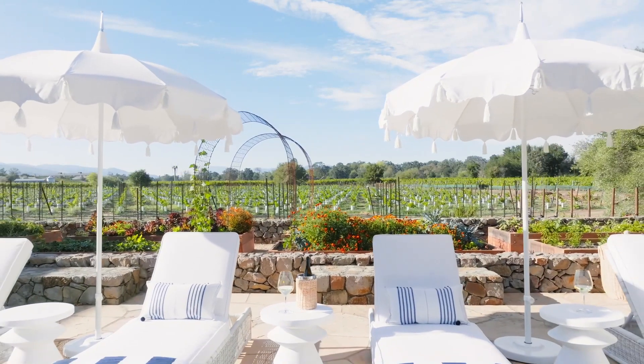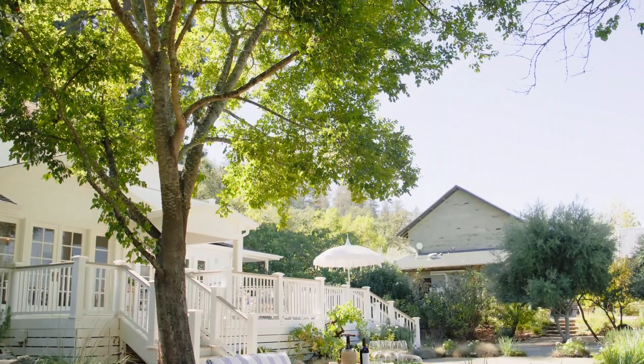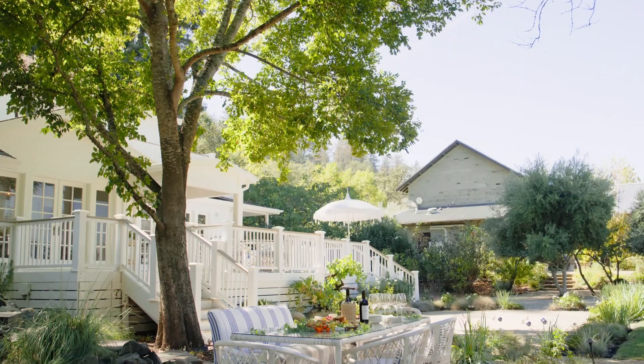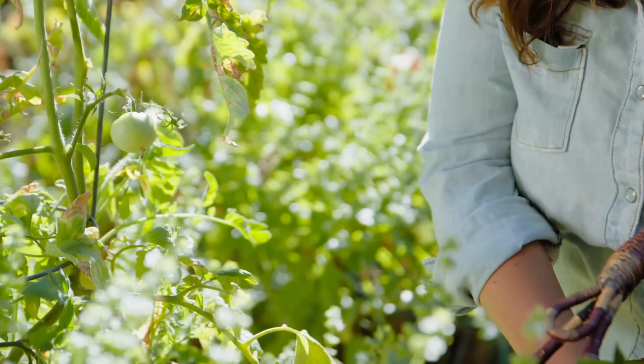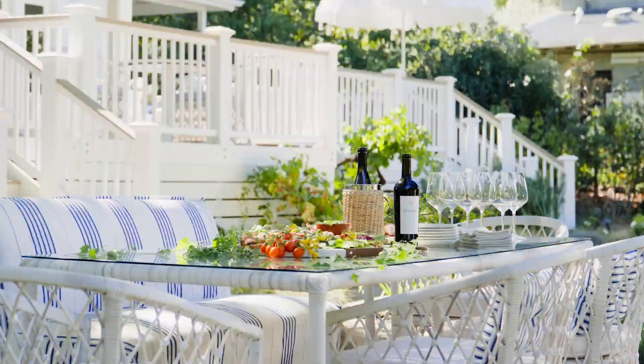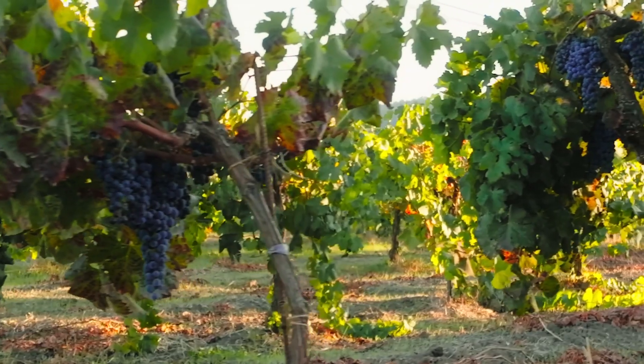Napa really lives and breathes this mission that I think so many people are seeking in their life — values of farm to table, being connected with the land. When I go there it's a little bit of a slower pace of life.